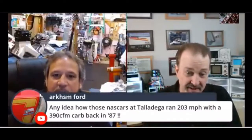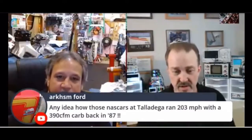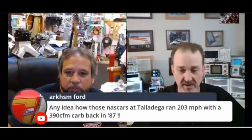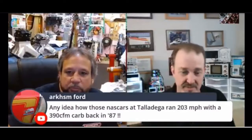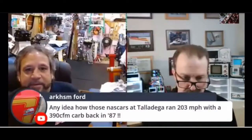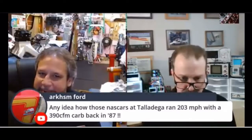Engine speed is the limiting factor, which is why they have restricted engines. A restricted engine keeps the engine speed down, which means you can only gear it a certain amount, which means you can only hit a certain speed. What were they turning RPM back then in '87 compared to now?